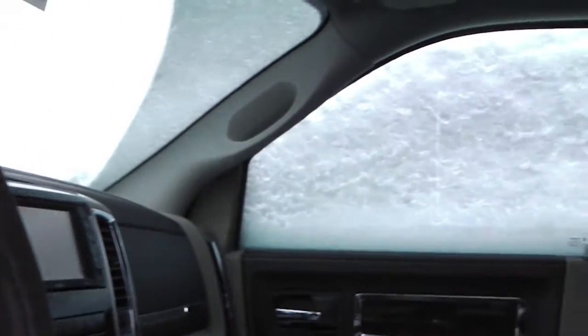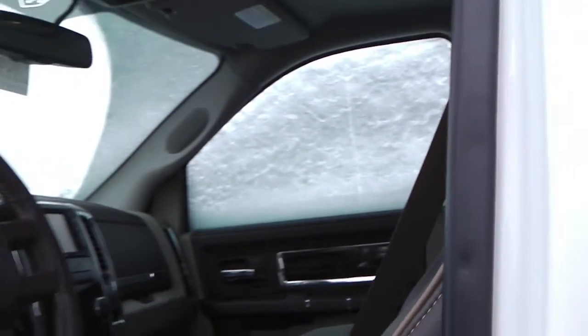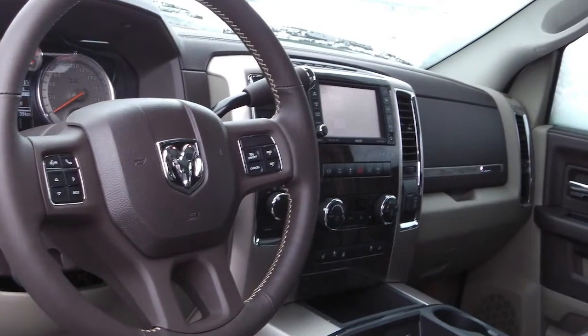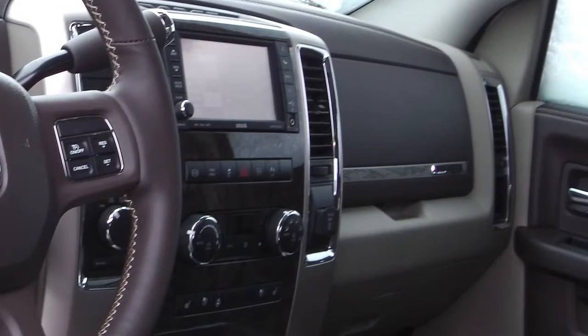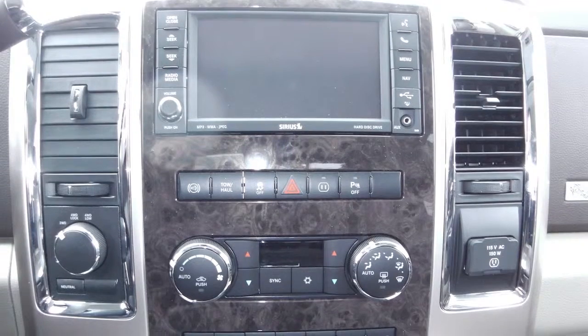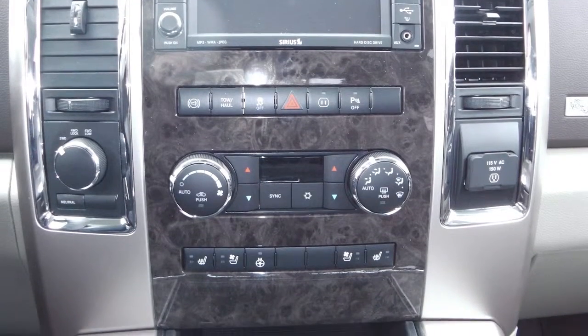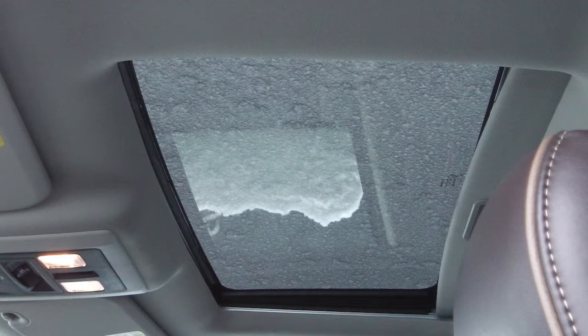Features include power locks and windows, steering wheel mounted audio controls with cruise control and voice command, trailer brake control, a touchscreen media center with AM-FM radio, Sirius satellite radio, CD player, an MP3 input jack, remote start, Uconnect hands-free Bluetooth, navigation, a backup camera, air conditioning, and a sunroof.